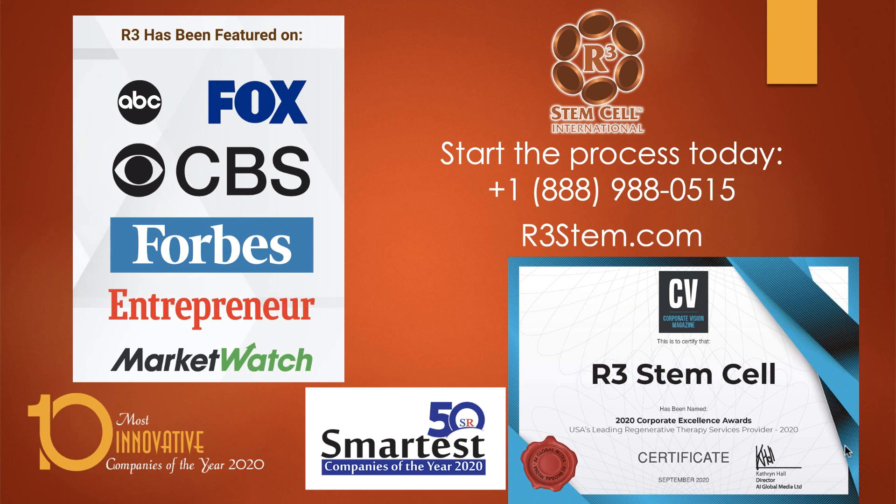R3 has been featured on every major media channel and has won numerous awards, including 10 Most Innovative, 10 Best Companies, and 50 Smartest. We won the USA's Leading Regenerative Therapy Services Provider in 2020 and the World's Leading Regenerative Therapy Services Provider in 2021. To get started, the process is simple — it's a free consult. Call us at +1-888-988-0515 or visit us online at r3stem.com to see our locations, each only 20 minutes from the airport. Thank you very much for watching.